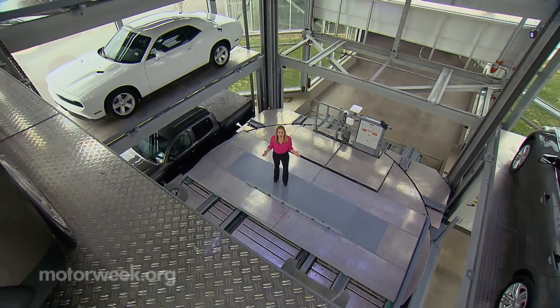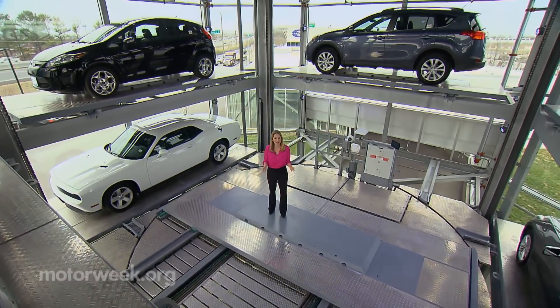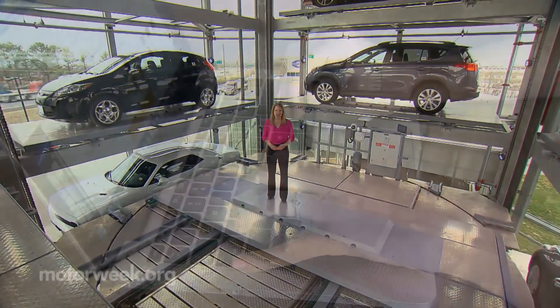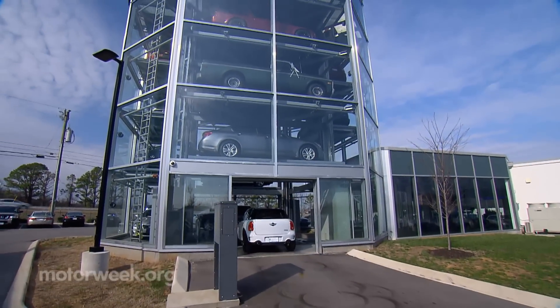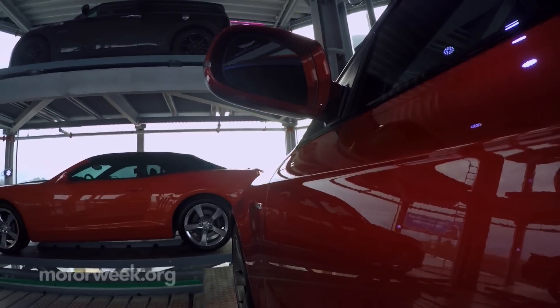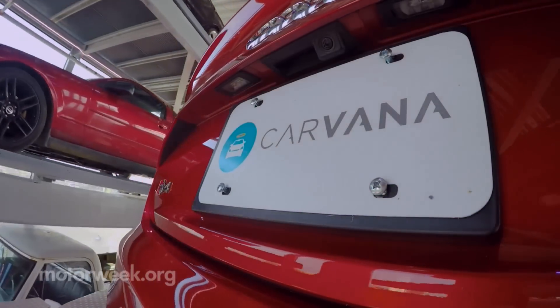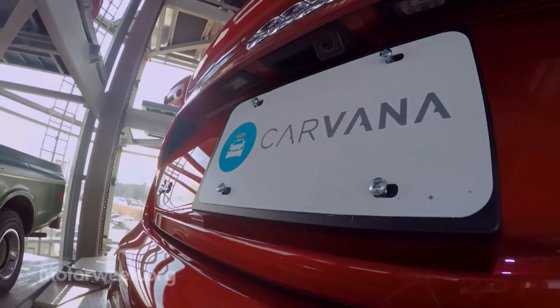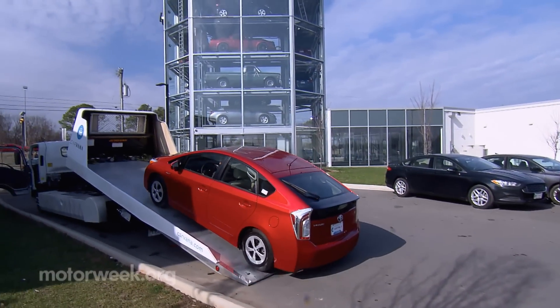This five-story tall vending machine can hold 18 cars, and inside you'll find just about every make and model. After buying your car online, it's stored in the vending machine and awaits your arrival. Carvana will even throw in a $200 flight voucher to get you there, and customers come from far and wide — someone flew all the way from Seattle, Washington to pick up a Toyota Prius.